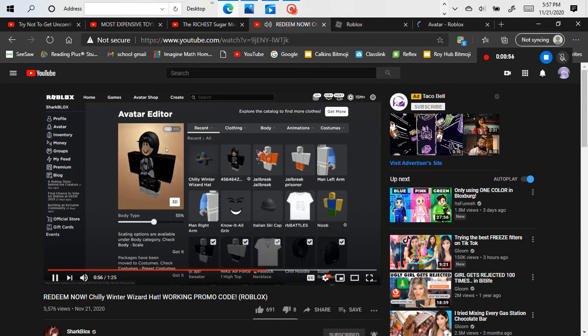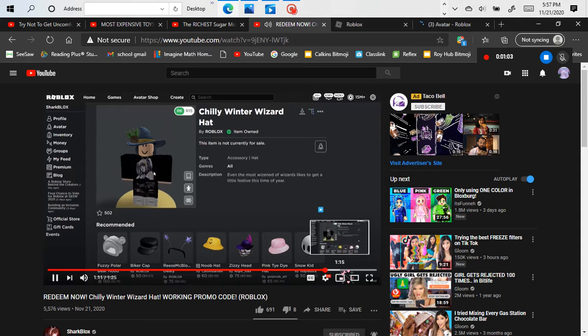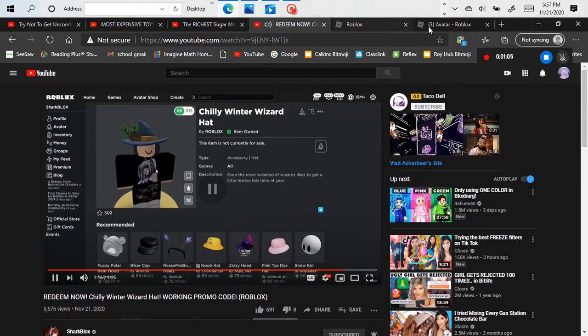The winter wizard hat — it's a bit of a weird item, I have to admit. It would have looked a lot better, but I just want to get it. Go ahead and redeem it. Shout out — leave a like and subscribe.